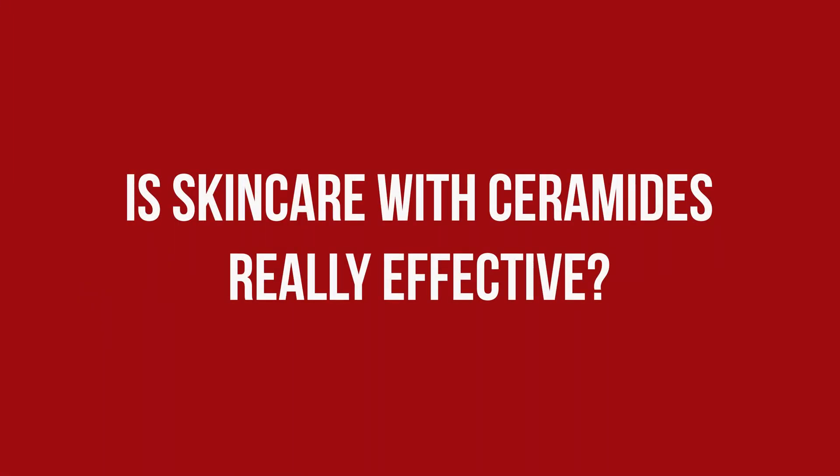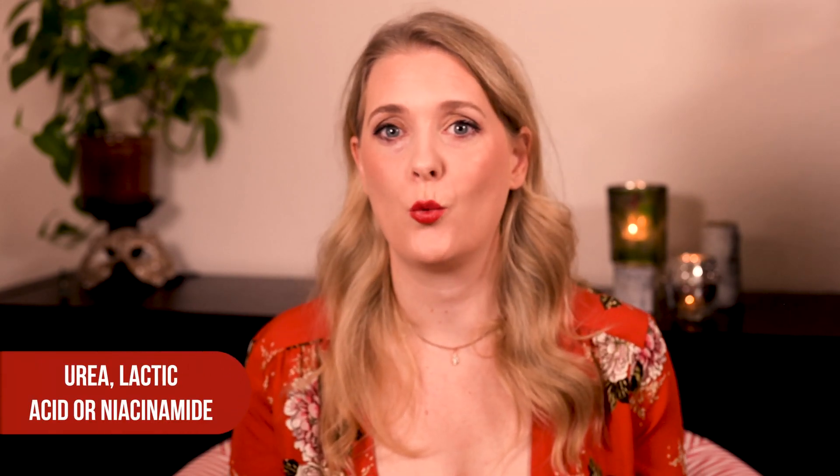Outside the outlined skin conditions, ceramides are probably not a must-have, but a good option for those that feel their skin barrier is impaired and could use some support. There isn't much evidence that they do benefit, but they certainly do no harm and are widely available and affordable, so I think it is worth trying them to see how your skin reacts to them. I personally wouldn't go out of my way to incorporate them in my routine though. There are other ingredients you are probably already using that do encourage the skin to produce more ceramides, like urea, lactic acid or niacinamide, so whatever you decide to do, you are probably on a good way.